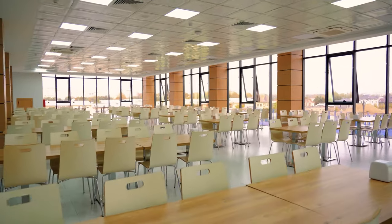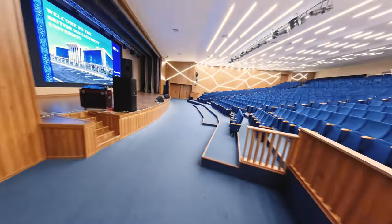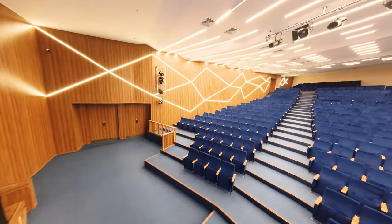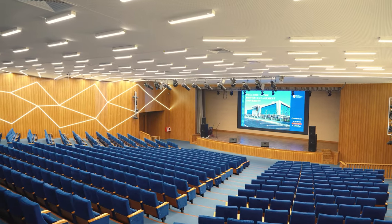The student canteen is equipped with modern kitchen equipment and accommodates 360 students at a time. An assembly hall with an area of 860 square meters and a capacity of 700 people is equipped with state-of-the-art multimedia equipment and the ability to organize simultaneous translation.